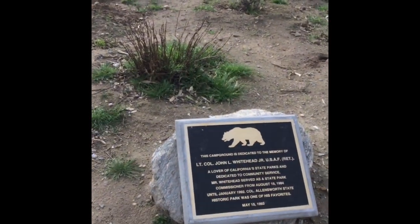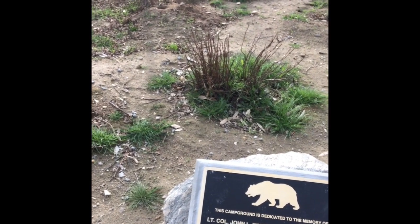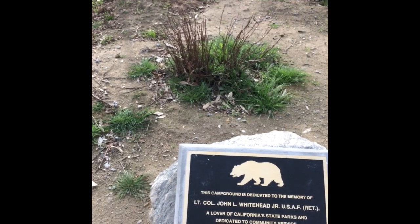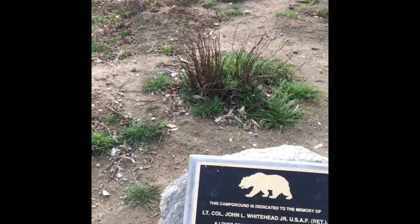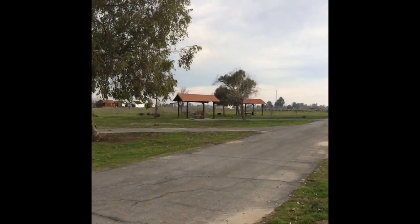The name of the campground, as you can see, is Lieutenant Colonel John L. Whitehead Jr. Campground — it's a memorial campground that they named after him. It looks like it was established in 1993, so I'm assuming this campground is about a quarter century old.